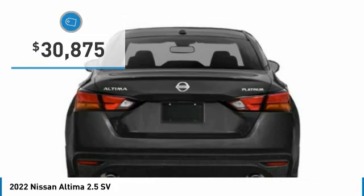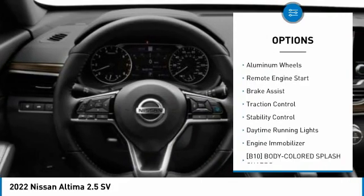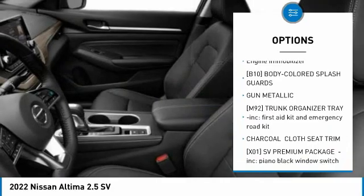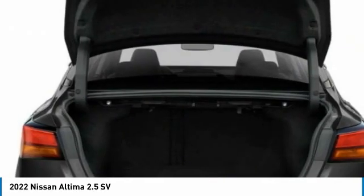Here are some of this vehicle's great options: tire pressure monitor, blind spot monitor, all-wheel drive, aluminum wheels, remote engine start, brake assist, traction control, stability control, daytime running lights, and engine immobilizer. This beauty will make even your house keys jealous.